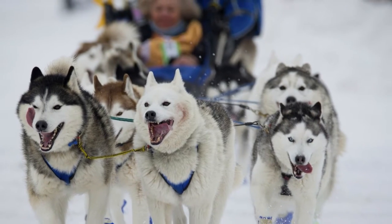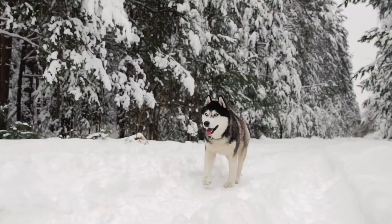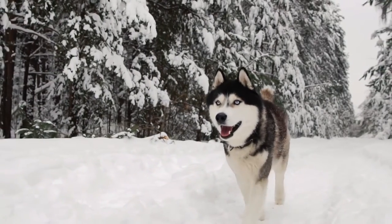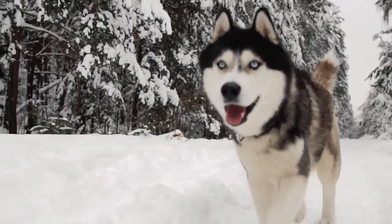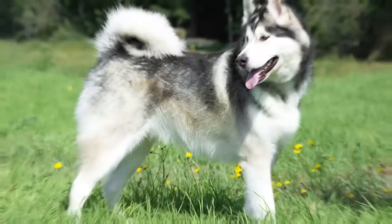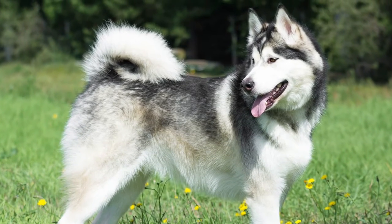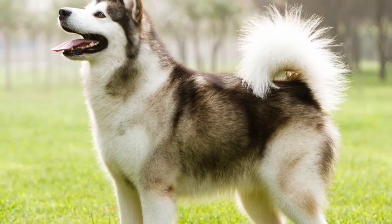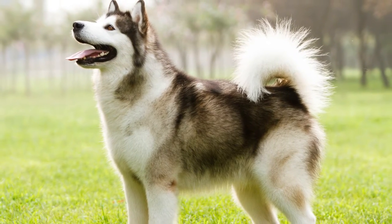This is evident in the weight of each breed. The Siberian Husky breed standard states that females weigh 35–50 pounds and males 45–60 pounds. In contrast, the Alaskan Malamute breed standard describes desirable freighting size as 75 pounds for the female and 85 pounds for the male.